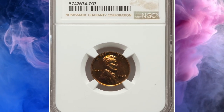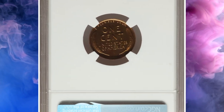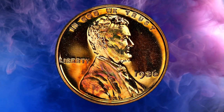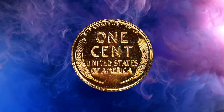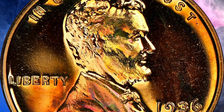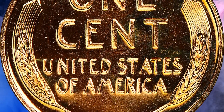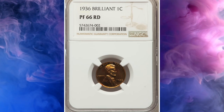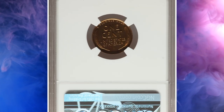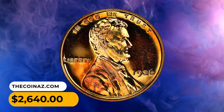Number 11: A 1936 Proof Lincoln Cent with brilliant finish, graded PR66 Red by NGC. After a two-decade hiatus, Proof Lincoln production resumed in 1936. Proofs struck early in the year had a satin finish, while later in 1936 a brilliant finish was implemented. The fields display a mirrored surface familiar to modern collectors, though without Cameo frost on the portrait. Spot-free specimens such as the present coin are elusive, particularly with attractive rose-red and sea-green hues. It sold on July 21, 2023 for $2,640.